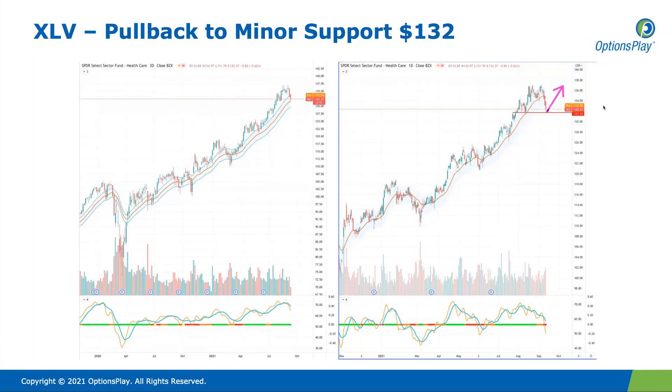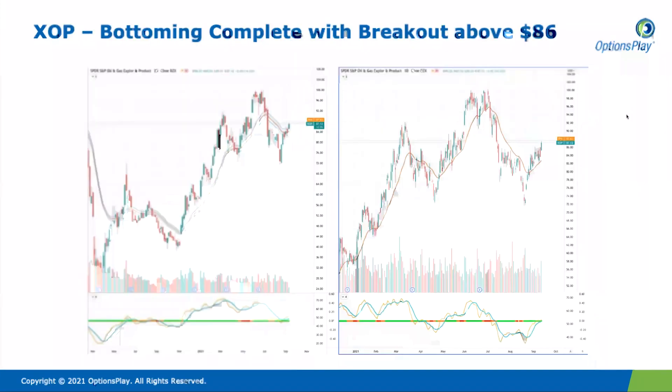The pullback in healthcare is a potential opportunity for this very strong sector. If you look at the long-term chart, it has a very strong uptrend — it actually accelerated out of this channel to the upside, and now it's pulling back to this channel as a potential continuation higher. We're seeing quite a bit of movement from non-traditional sectors, meaning it's not just technology leading the markets higher.